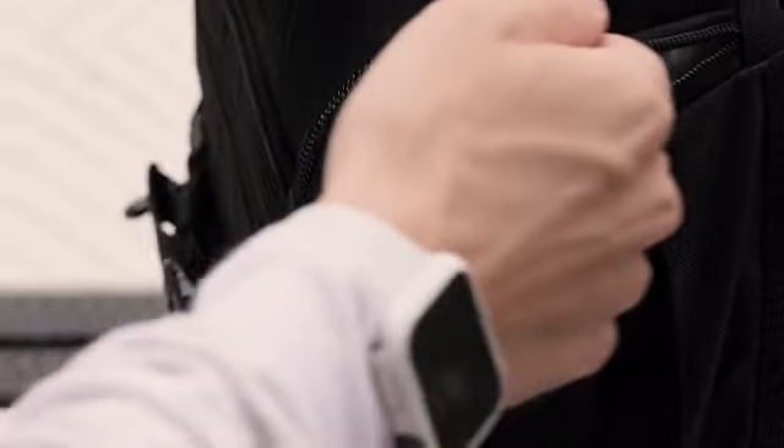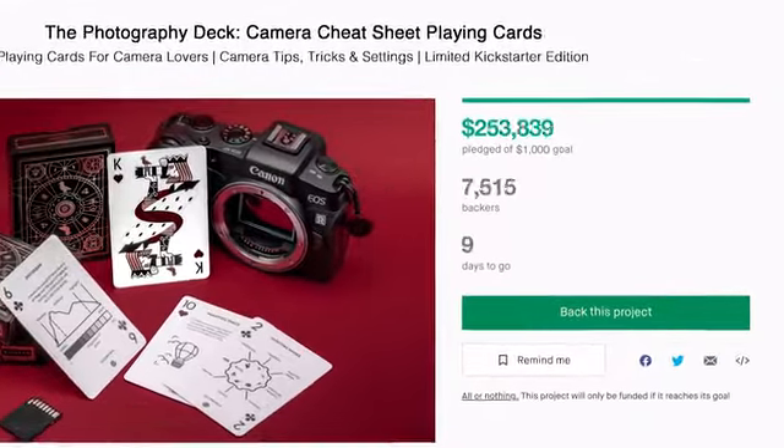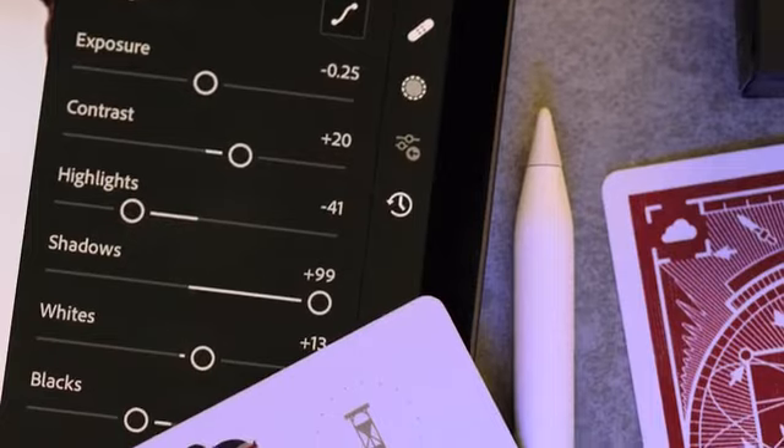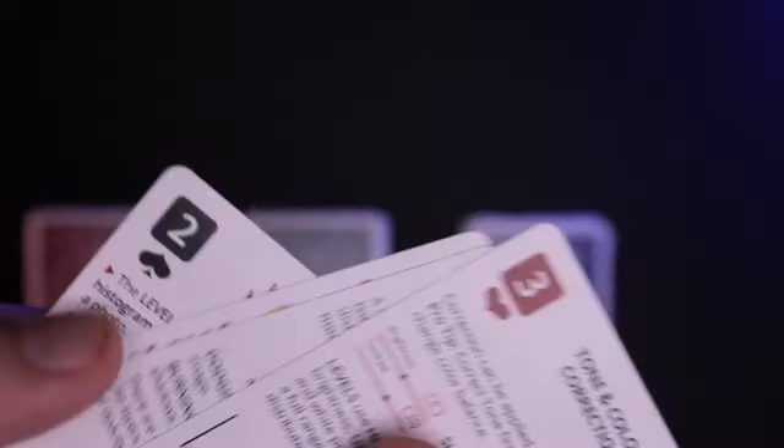Following the massive success of the Photography Deck, which was shipped to over 12,000 camera enthusiasts around the world, we created a new deck based on the Kickstarter community feedback.